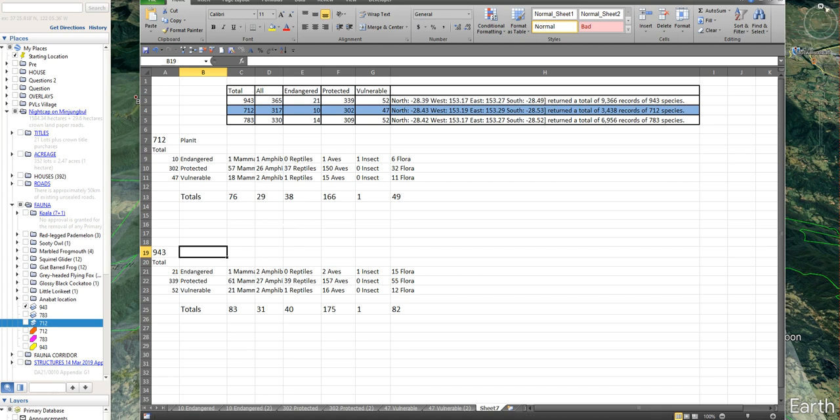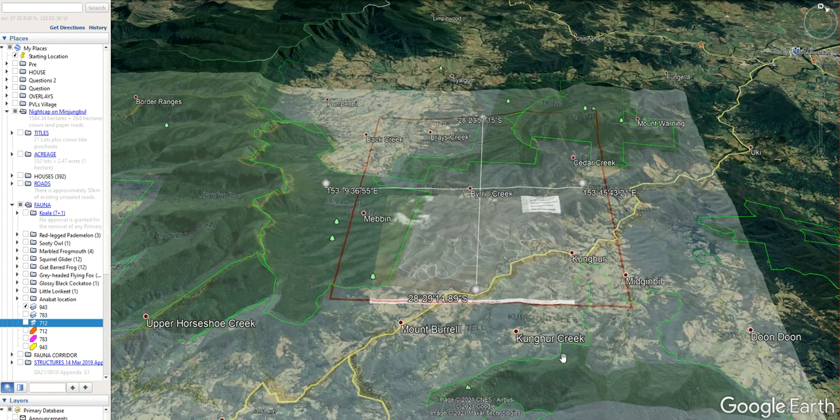Of course there would be nearly double the flora because if you consider that the flora is already taken away in these cleared paddocks, the biodiversity is a lot less. Whereas if you look at it in this area where there is no clearing — or it's actually bounced back from the clearing that has been done in some areas — there's a lot more biodiversity there and a lot more flora species that actually need to be considered.